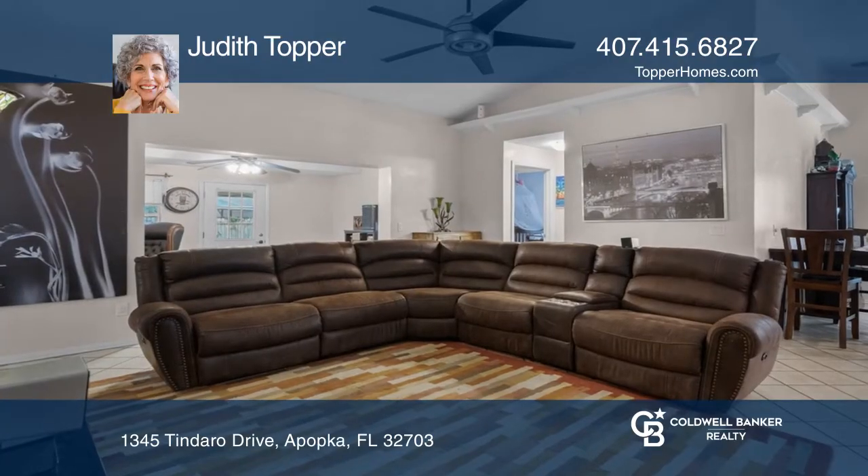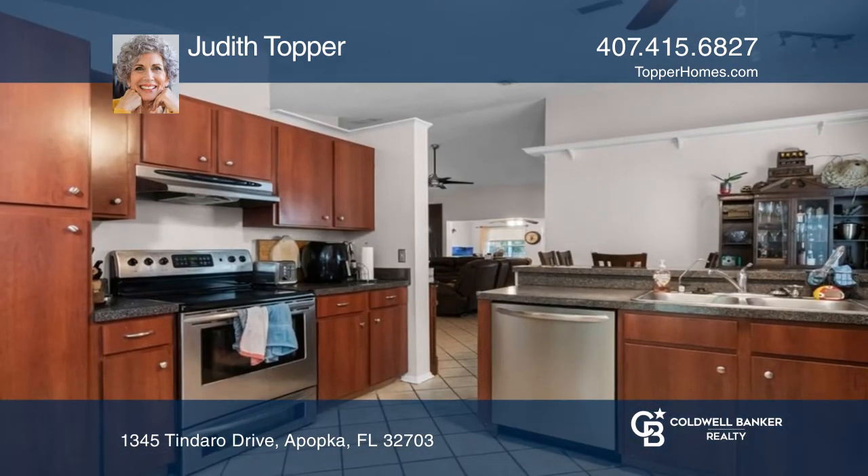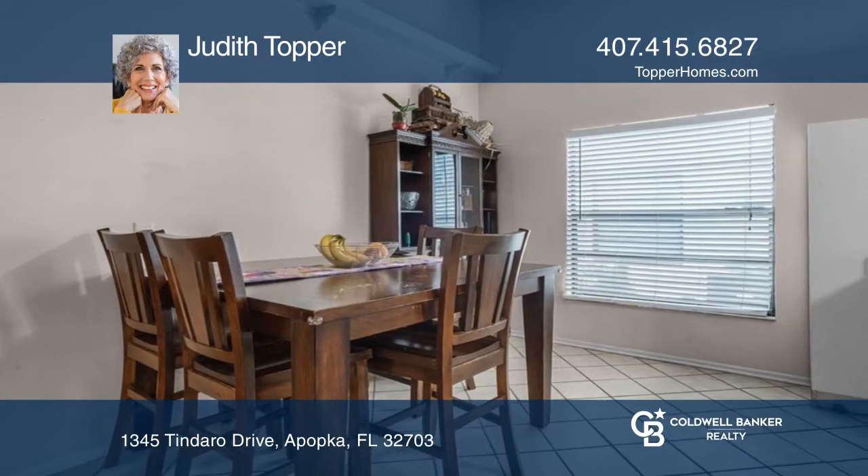This meticulously maintained two-bedroom, two-bath home with a flex room offers an open floor plan with soaring vaulted ceilings, a breakfast bar, plenty of cabinet space, and an oversized primary retreat with an ensuite bath.